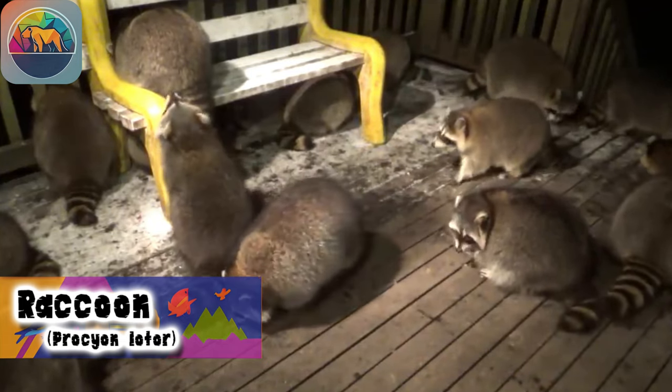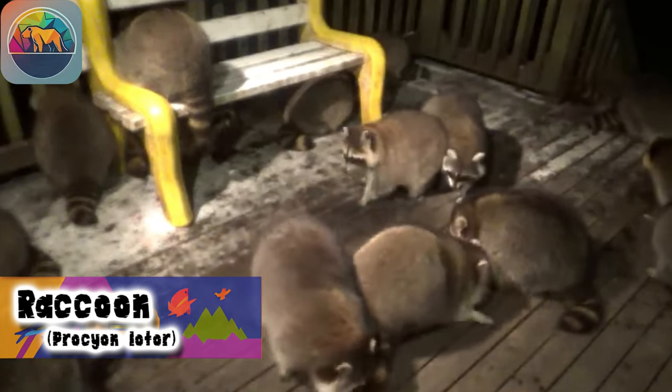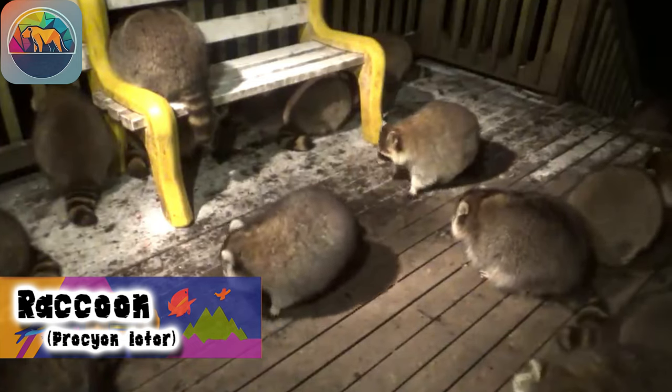They also eat carrion. In addition, they have developed the ability to adapt to urban environments and take advantage of the resources available in suburban areas.